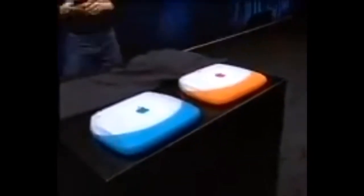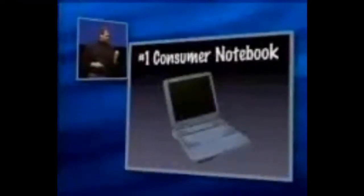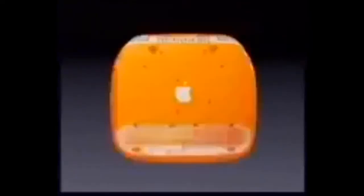Let me show you some slides on this so you can get an even better look. This is what we're up against, remember — this is the number one selling consumer notebook in the world. And this is iBook. It's really, really beautiful. This is the front. This is what it looks like open. This is the back, which is even more beautiful than the front of the other guy's computer.